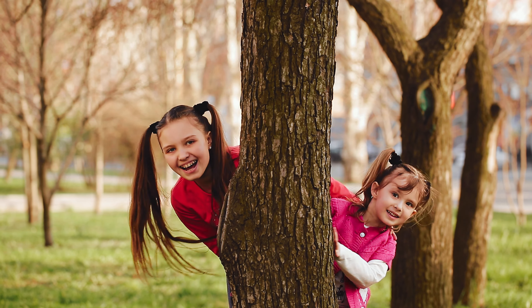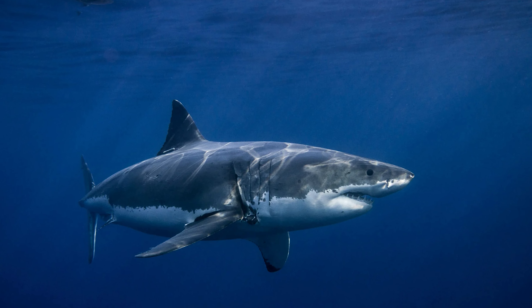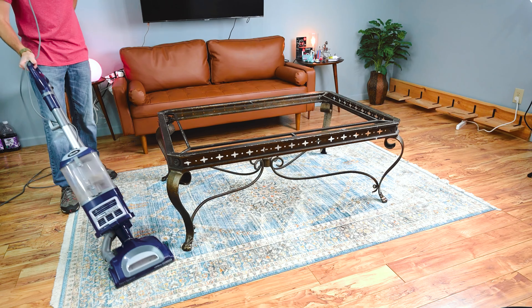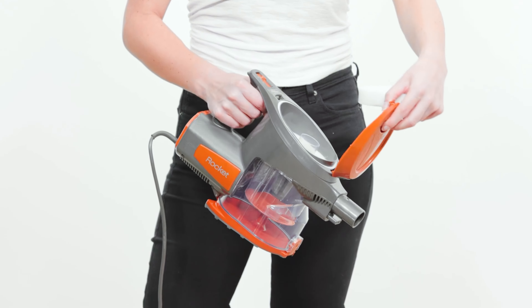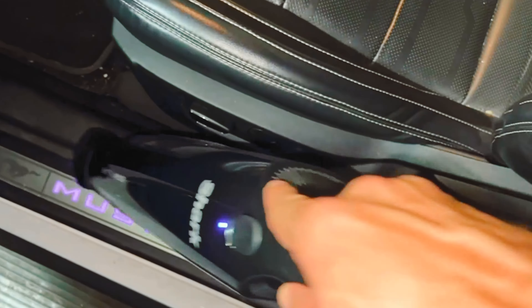Are you tired of playing hide-and-seek with dirt and pet hair in your home? Say goodbye to the days of wrestling with traditional vacuums and hello to the mighty Shark! These sleek, powerful cleaning machines are here to rescue your floors from the clutches of grime. We're diving into the ocean of options to unveil the best Shark vacuum cleaners that will leave your home sparkling and your back pain-free. Whether you're a fur parent or a crumb conqueror, we've got the scoop on the perfect vacuum that will tackle every mess with finesse.